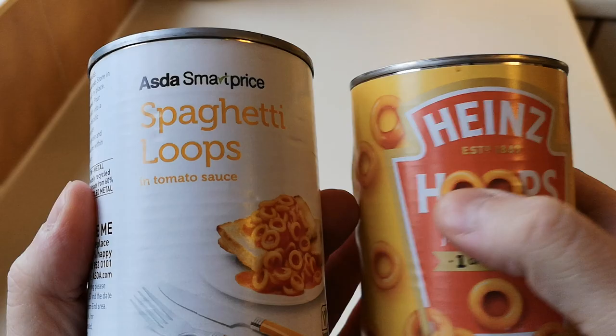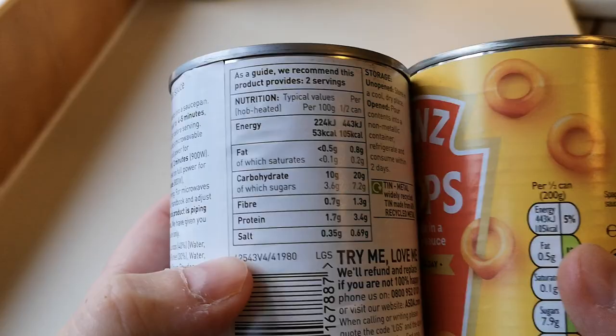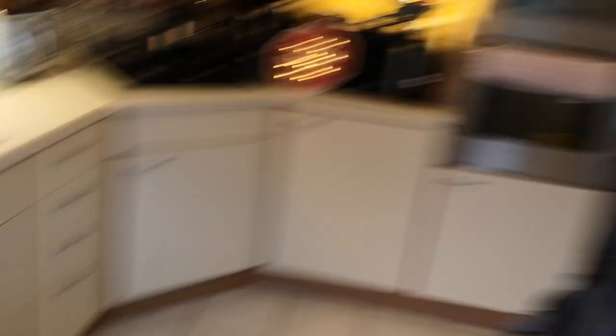If even one person watches this and it saves them that 72 pence difference, then this video has done its job. How many times does 13 go into 85? Quite a few - it can't be three or four times as good, it just can't be.